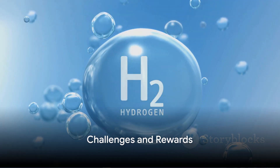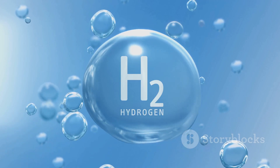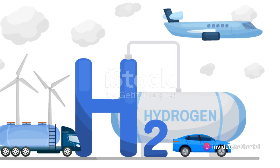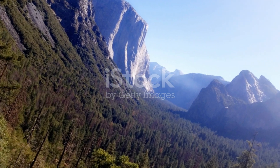But while the possibilities are exciting, there are challenges to overcome. Extracting and storing hydrogen gas safely and efficiently is no easy task — it requires sophisticated technology and significant investment. Nonetheless, the potential rewards are immense.